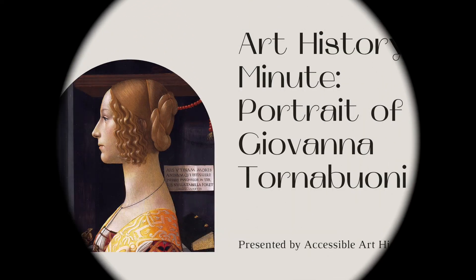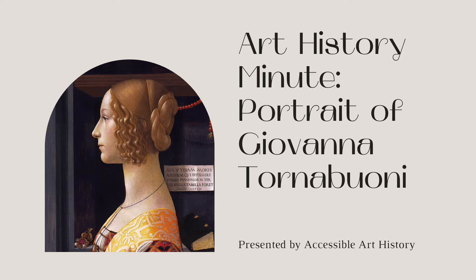Welcome back to the Accessible Art History YouTube channel. For this week's episode of Art History Minute, I'm diving into a Renaissance portrait. She's not as well known as the Mona Lisa, but I think that she's equally as fascinating.